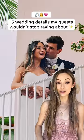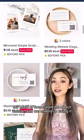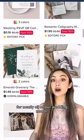Five wedding details my guests wouldn't stop raving about. My maid of honor told me about Zazzle and we ended up using it for nearly all of our wedding needs.